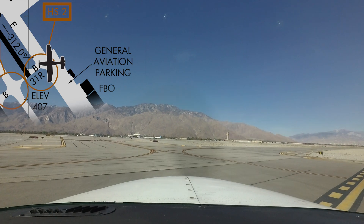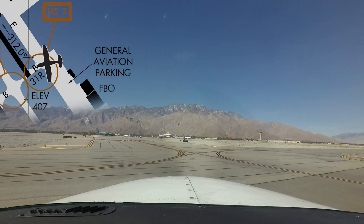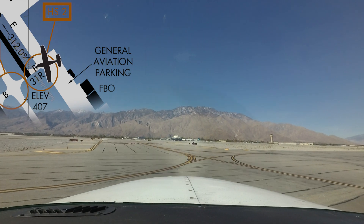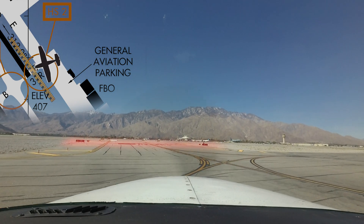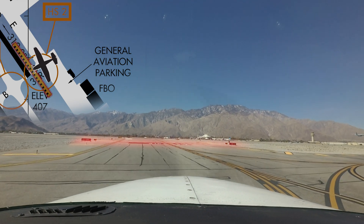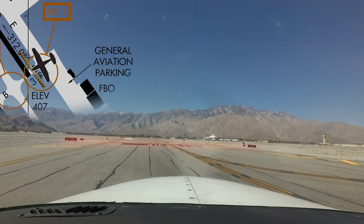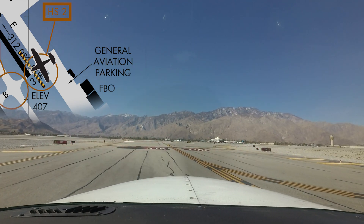Hotspot 2 primarily involves all aircraft parked on the east side of the airport. When instructed runway 31 right taxi via Bravo, aircraft departing the uncontrolled ramp area have missed the hold short line, even with the enhanced taxiway markings and above-ground signage. This may be in part due to the short taxi distance from the ramp to runway 31 right.